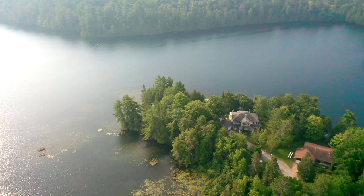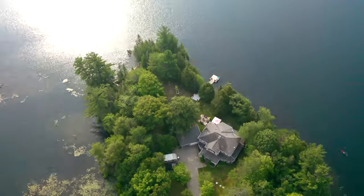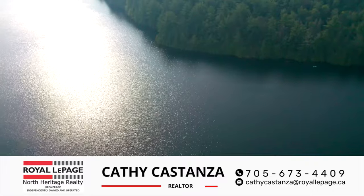This is more than a home — it's a lifestyle embraced by nature and a close-knit community. Welcome to your dream home where each day is a new adventure. Call for a private showing.